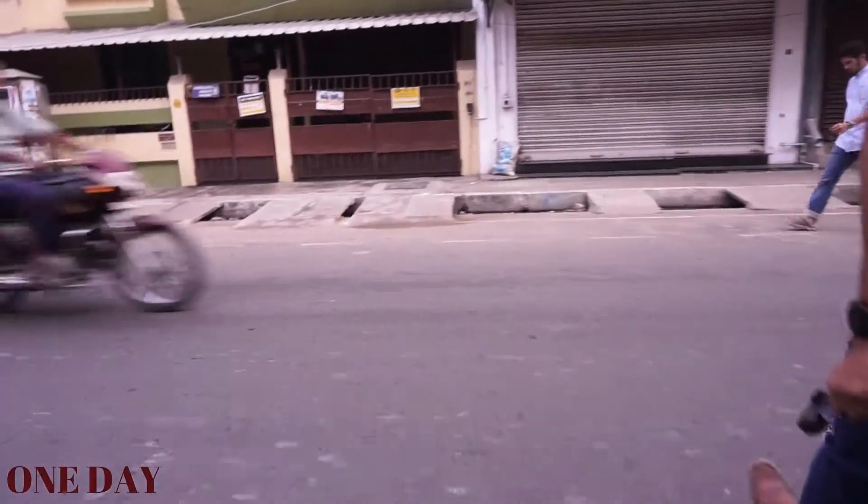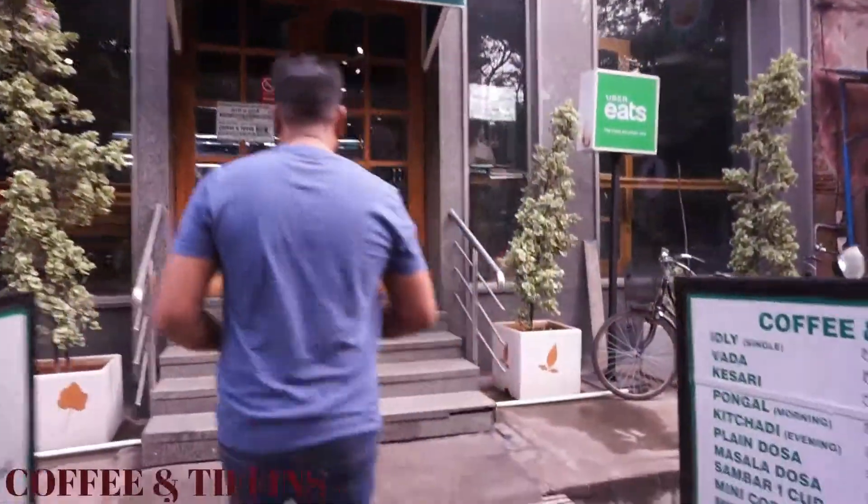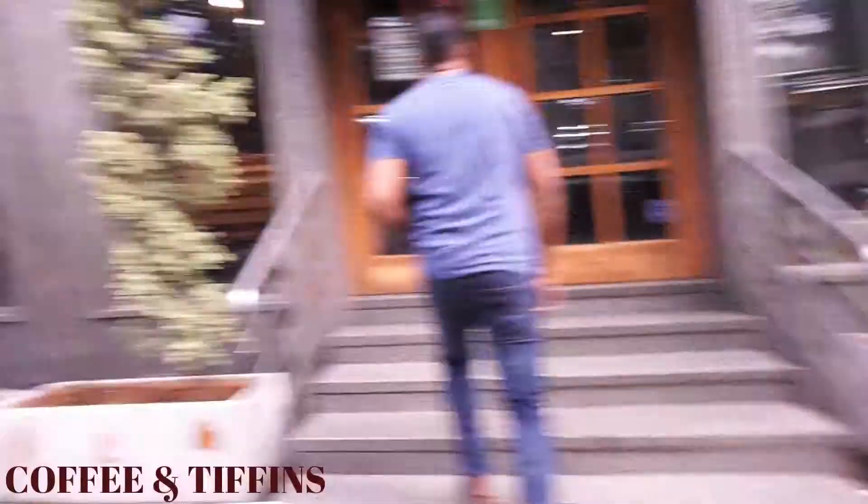After a terrible stay at one of the hotels, they start the day with a tasty breakfast. Coffee and Teffins here at MG Road — one of the best and inexpensive restaurants in Pondicherry.